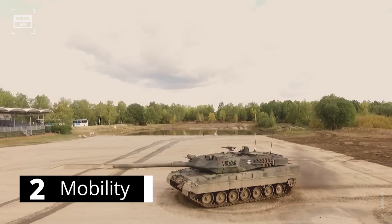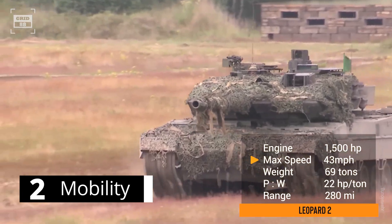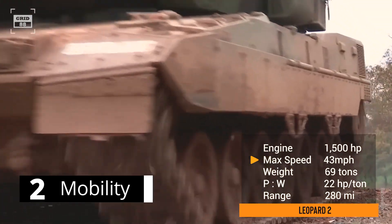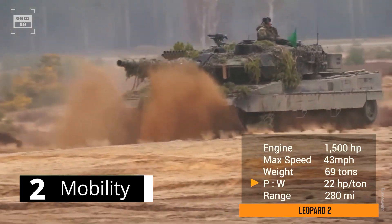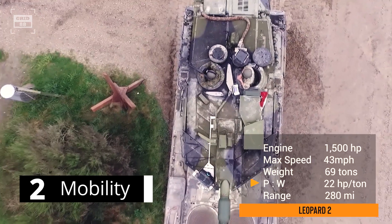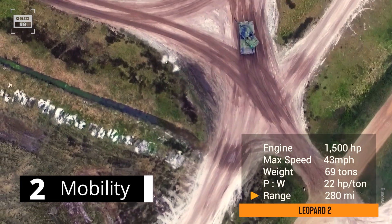The Leopard 2 is powered by a 12-cylinder diesel engine producing a massive 1,500 horsepower, which can push it to a maximum speed of 43 miles per hour. The tank is a behemoth on the battlefield, weighing in at a staggering 69 tons, and has a power-to-weight ratio of 22 horsepower per ton. It boasts four fuel tanks with a combined capacity of 317 gallons, providing a maximum operational range of 280 miles.